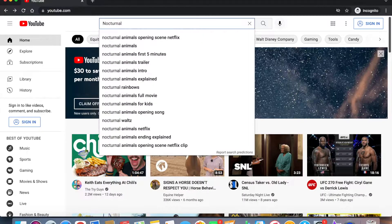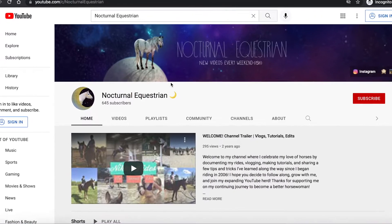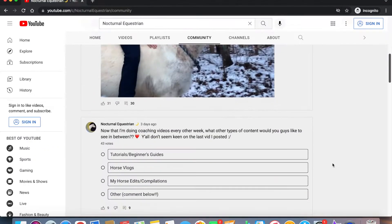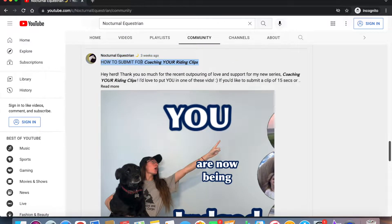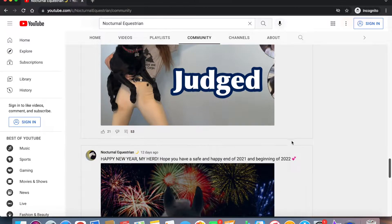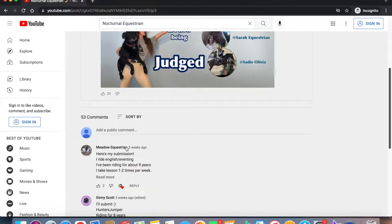If you'd like to submit riding clips to be in an upcoming video, please follow the directions here. Go to my channel and go on the community tab. Scroll down until you find the post called 'how to submit for coaching your riding clips.' Make sure to read the entire description and then go ahead and leave me the link to your video and the answer to your questions right here in this thread.